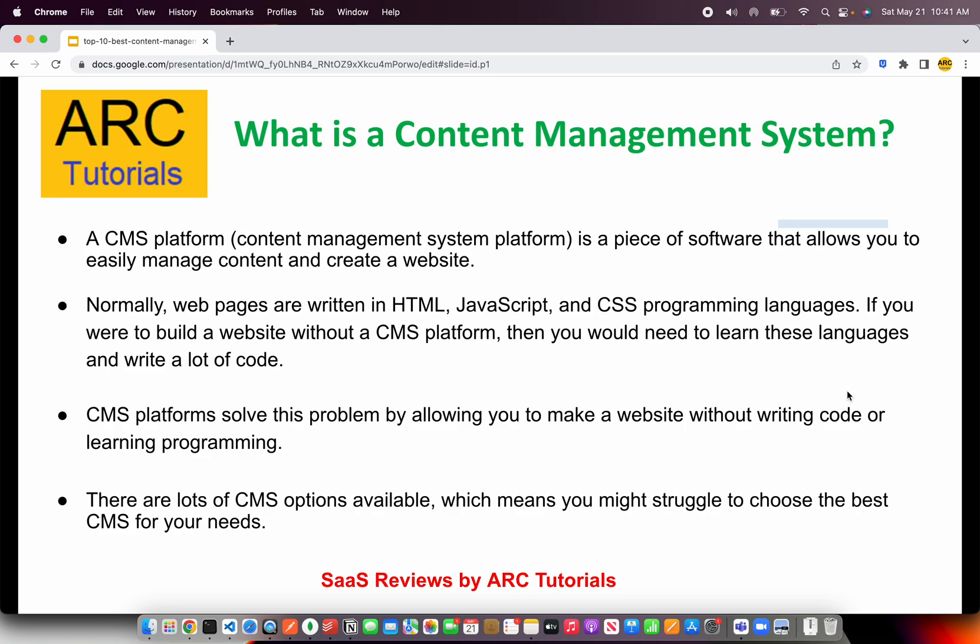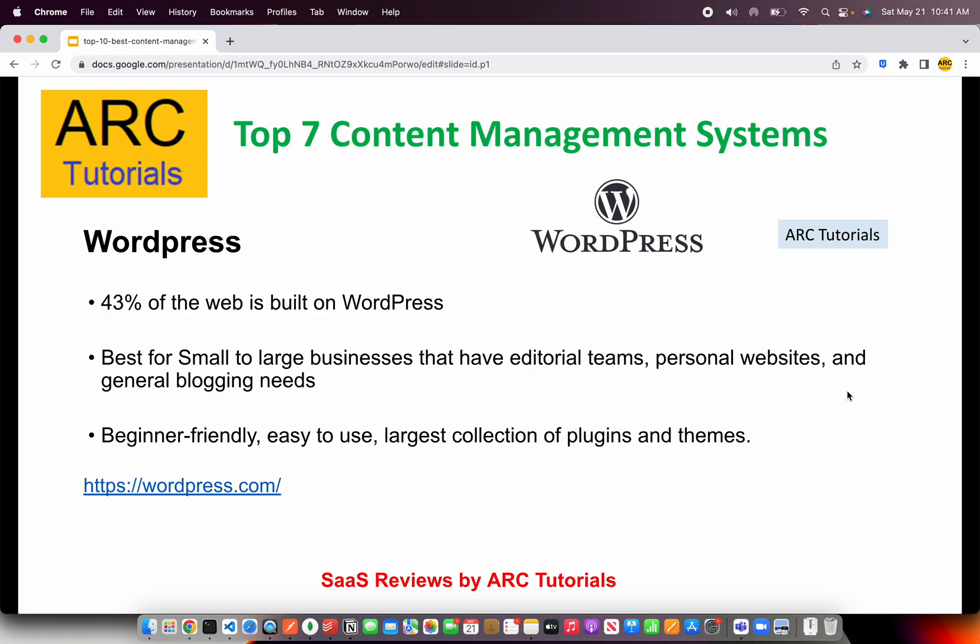That's the basic understanding of what is a content management system. Now let's explore the top seven content management systems. The first one on our list is WordPress. If you have even a little bit of an idea about the web and internet, you would most likely know about WordPress, because 43% of the web is built on WordPress. WordPress is suitable for small to large businesses that have editorial teams, personal websites, and blogs.